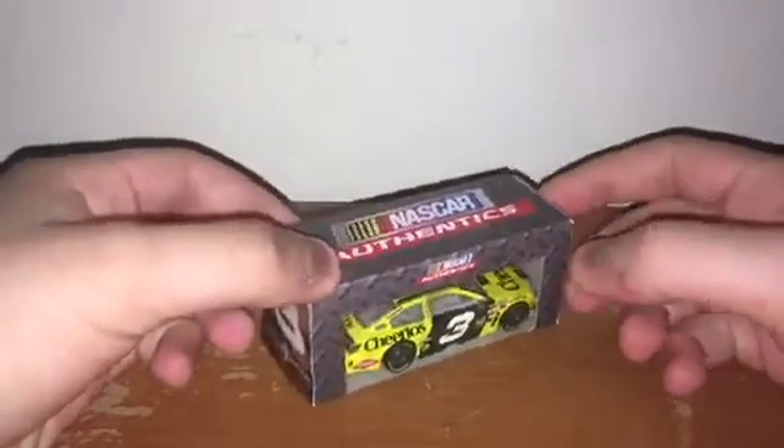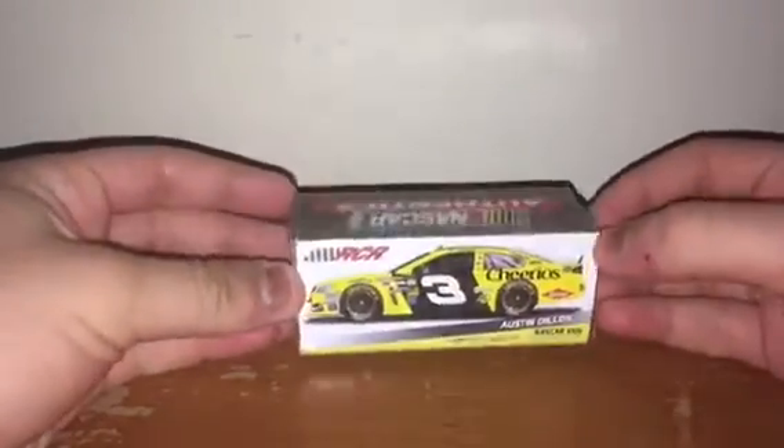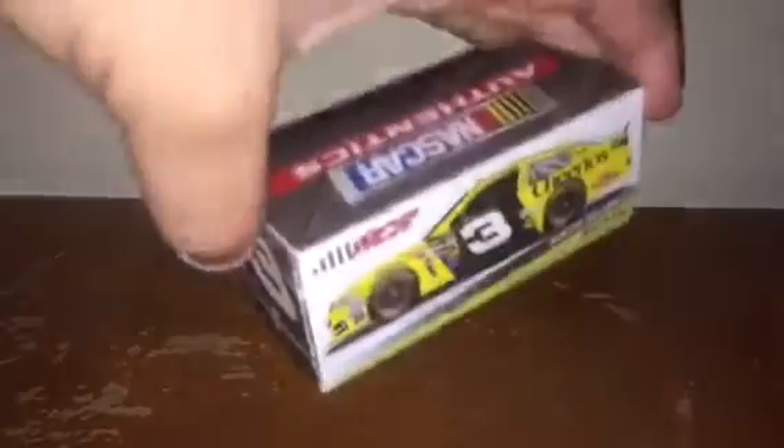Next up is Austin Dillon's 2014 Cheerios Chevy SS from Richard Childress Racing. This is one of my all-time favorite Austin Dillon paint schemes, even though I'm not the biggest Austin Dillon fan — I'll admit he's a one-hit wonder and kind of spoiled. But I love the Cheerios paint scheme; I just wish it doesn't change anytime soon.